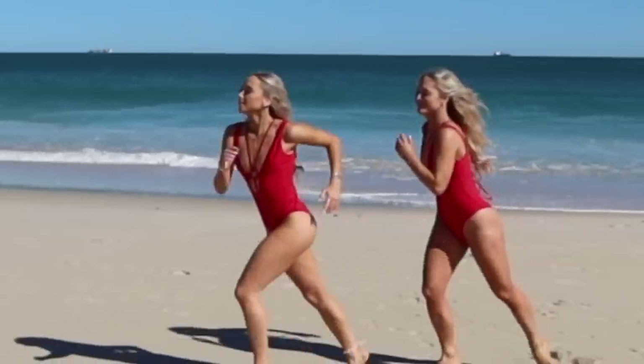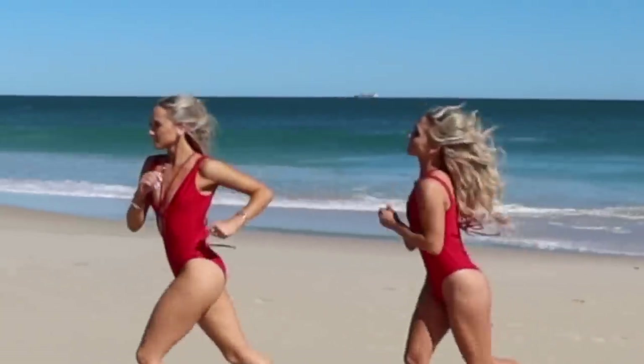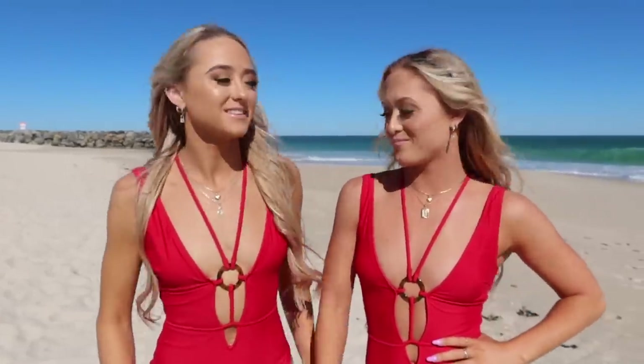I'm getting total Pamela Anderson vibes — so Baywatch! I love it. By the way guys, we wear an extra small if you're wondering, and sometimes I can be a small, but this extra small is fitting me pretty perfectly.